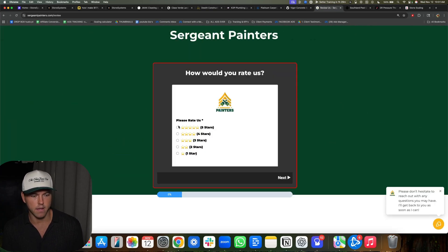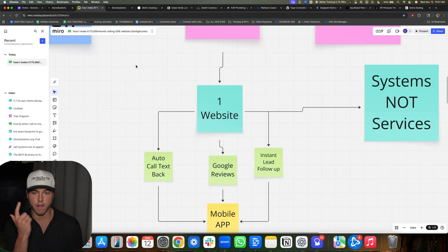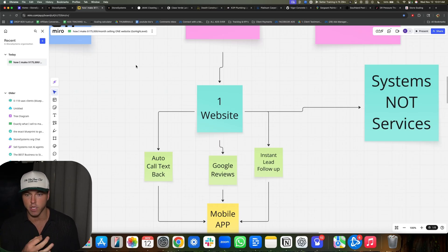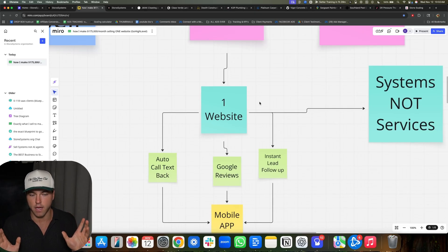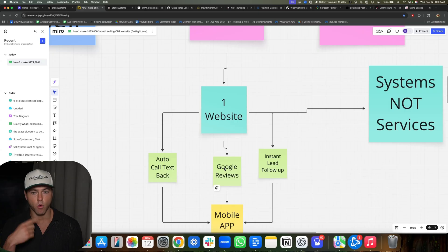If somebody clicks four or five stars, it takes them to the real Google page. Contractors forget to ask for reviews, so we automate the whole process with GoHighLevel — texting their past customers saying, 'Will you leave us a review?' Anything less than five stars won't get posted to their Google page. So we're getting them leads to the website, we build them a website that's not shitty like their other websites, we instantly follow up with leads via text not email, we get them five-star Google reviews on autopilot, and we follow up with all their missed calls. More Google reviews equals ranking higher on Google equals more leads — all for $297 a month.